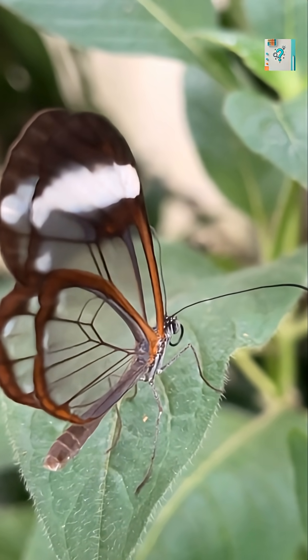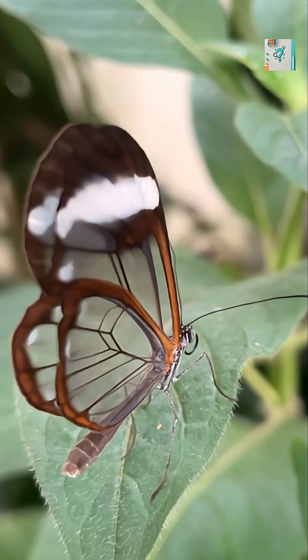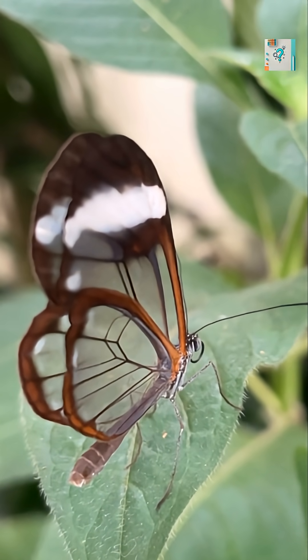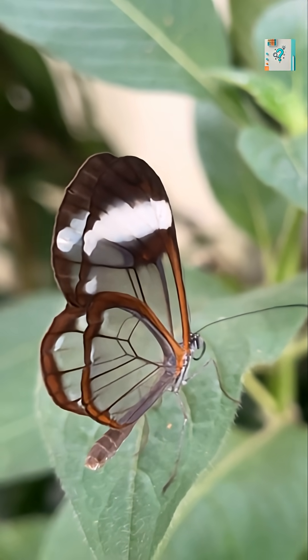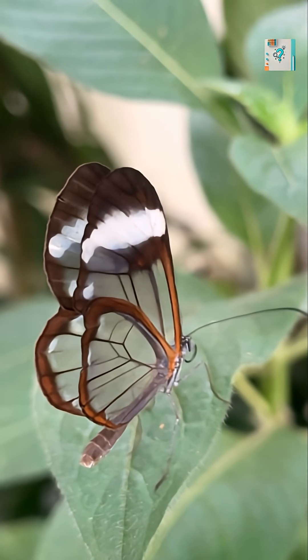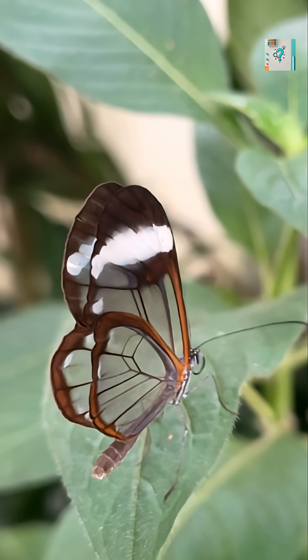These structures are called nano-pillars. They are tiny, irregular bumps smaller than the wavelength of visible light. Instead of reflecting light all at once, the nano-pillars gradually bend light as it enters the wing. This smooth transition prevents glare and reflection.